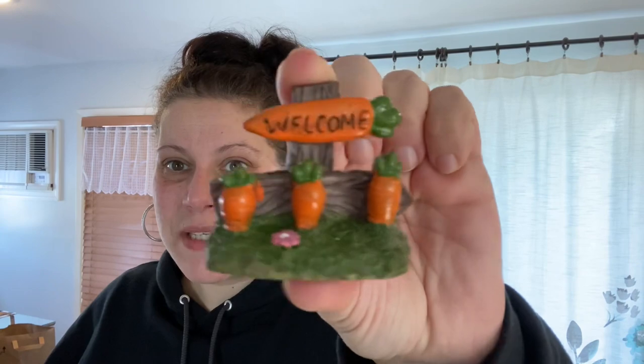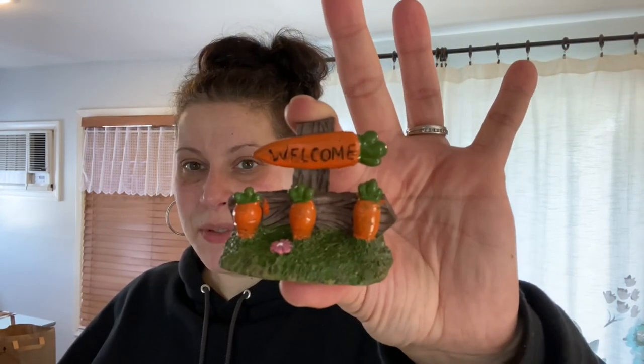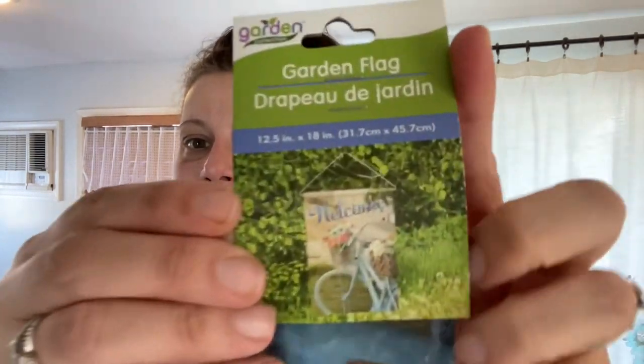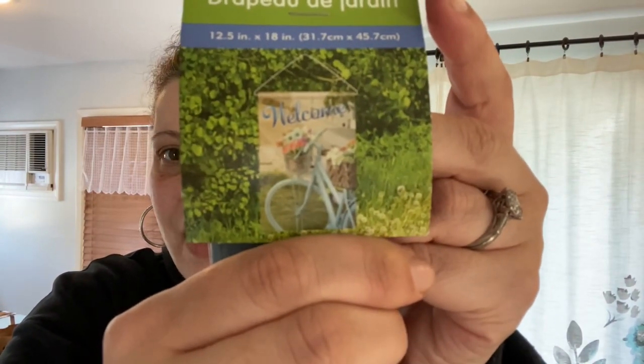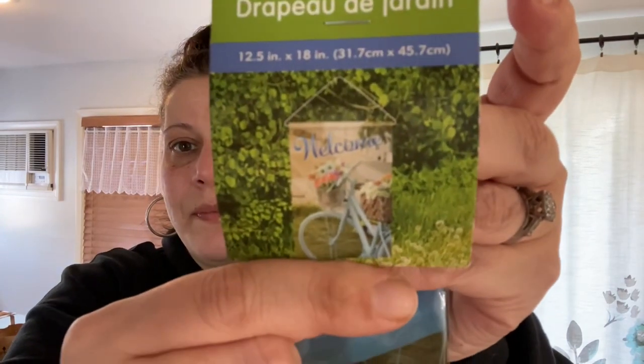Transitioning into Lawn and Garden: the first item is from the new fairy garden line — a little welcome sign with carrots, perfect for my Easter shelf or a tiered tray. Then I got one garden flag with a bicycle that says 'Welcome' — very pretty. I'm waiting on a couple of others that I liked.